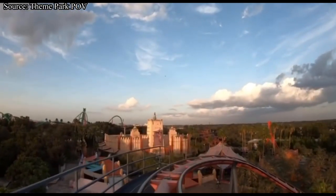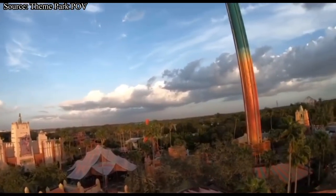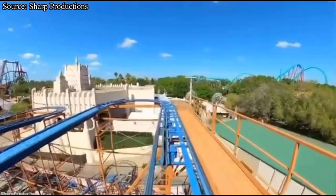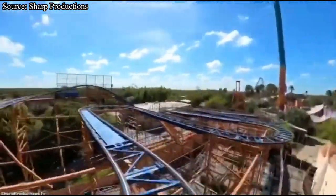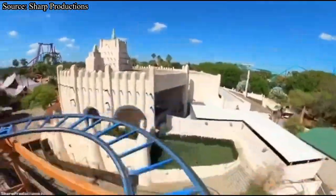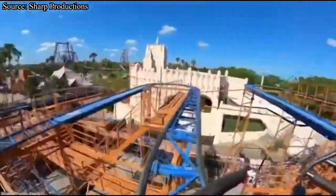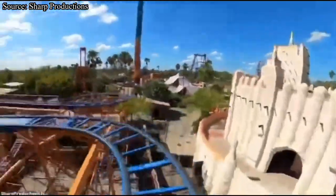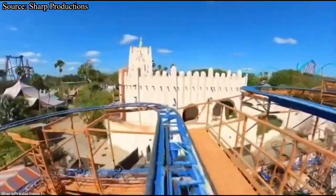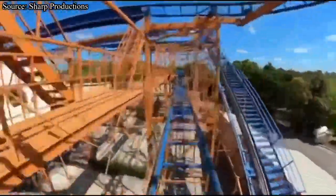Our first park is Busch Gardens Tampa. Even though they have an old and outdated Schwarzkopf looping coaster, Scorpion, it just got repainted and I don't see it going anywhere anytime soon. So that's why I am choosing Sand Serpent, a relocated Mack Rides wild mouse. Almost every roller coaster at Busch Gardens Tampa has a place in its lineup, but this does not apply to Sand Serpent. At this point, Sand Serpent is just unnecessary — the park has so many good family coasters, but Sand Serpent is just sitting there taking up land and being kind of useless. It also hasn't been repainted since it was relocated from Busch Gardens Williamsburg back in 2004.